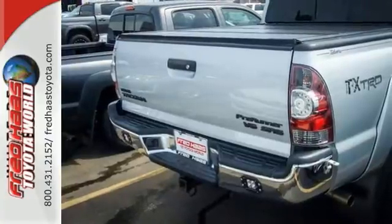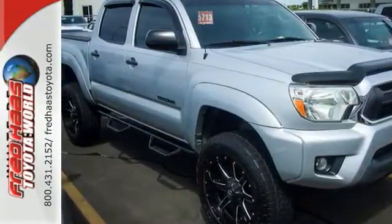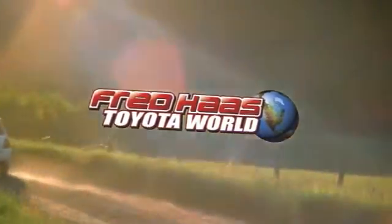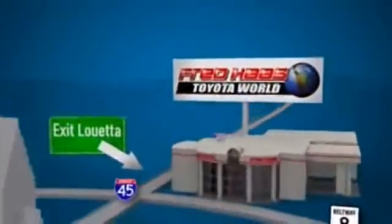Invest in durability and stop in for a test drive today. Fred Haas Toyota World has been a hallmark of our community for more than 40 years. Easy to find on I-45 North at Luetta, just two miles north of 1960.